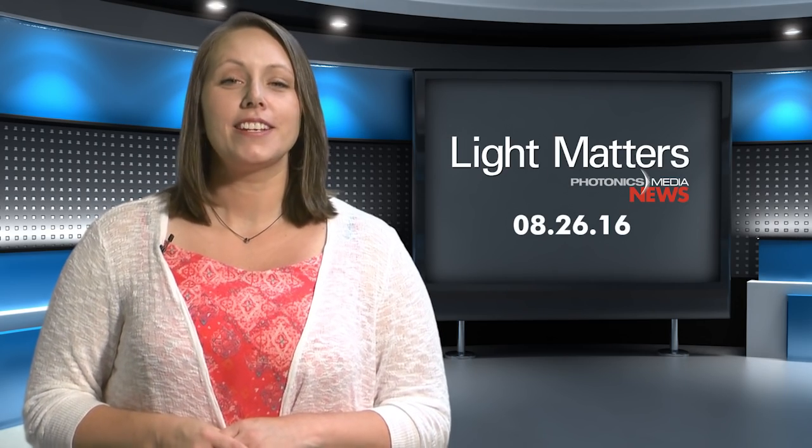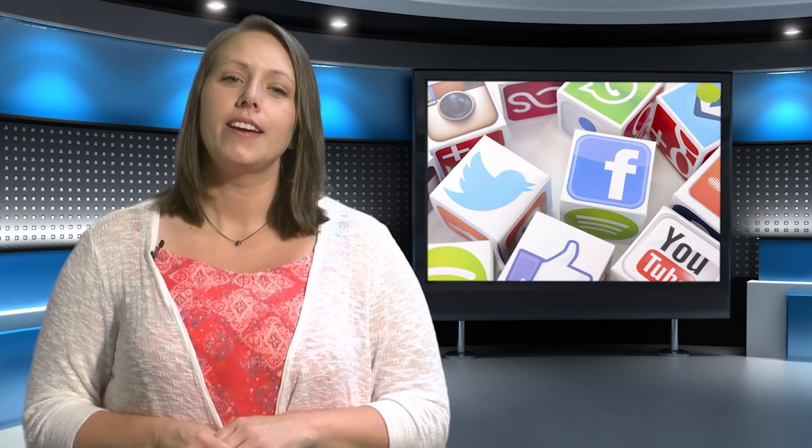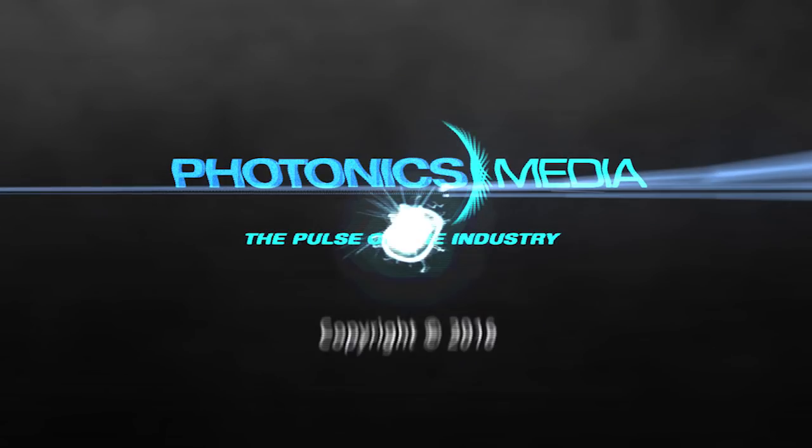And that's it for this month's show. Check us out on social media and drop us a line with your feedback and suggestions — we'd love to hear from you. Thanks for joining us, and until next time, keep following the photons.